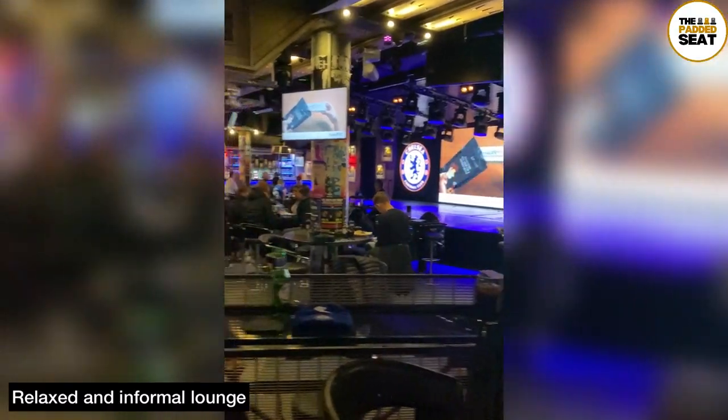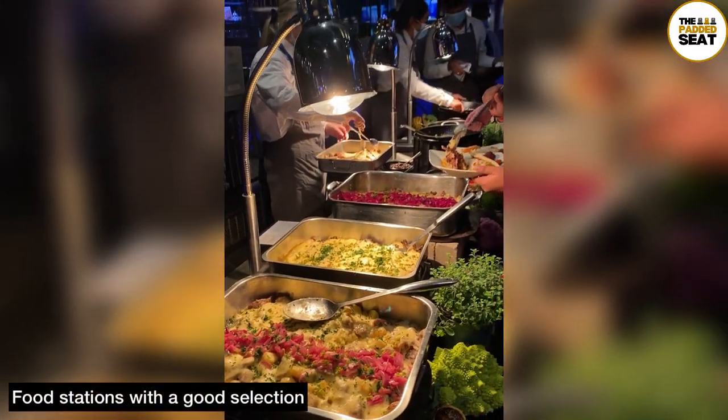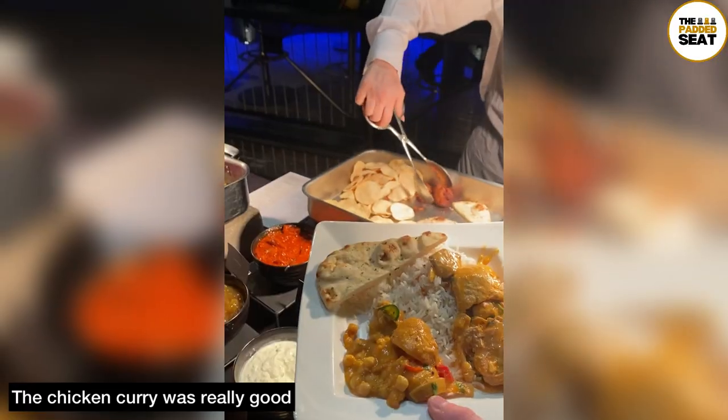On non-match days, Under the Bridge is a bar, which means on match days it is converted into a hospitality lounge. We found ourselves an unreserved table and tucked into some snacks before heading up to one of the many food stations. For the first round of food we went for a chicken curry, which was very good.